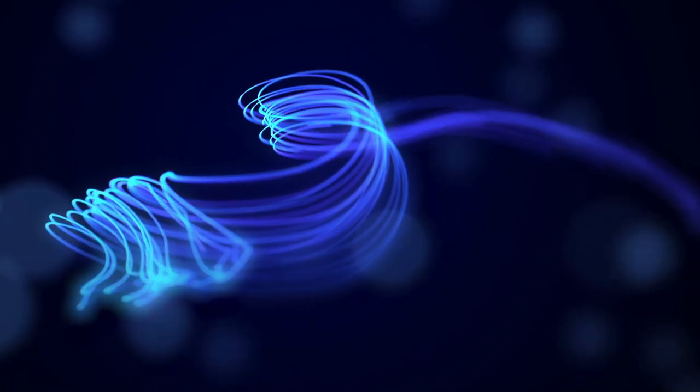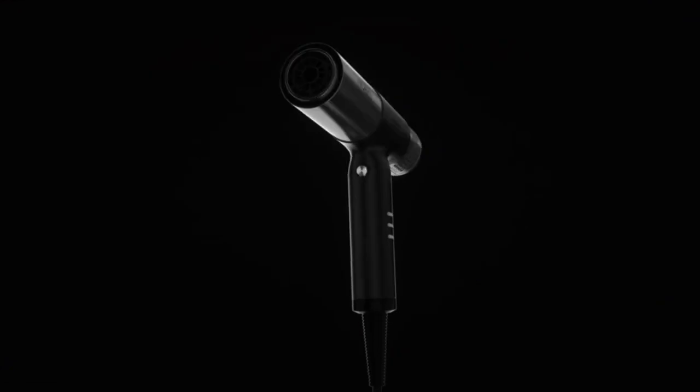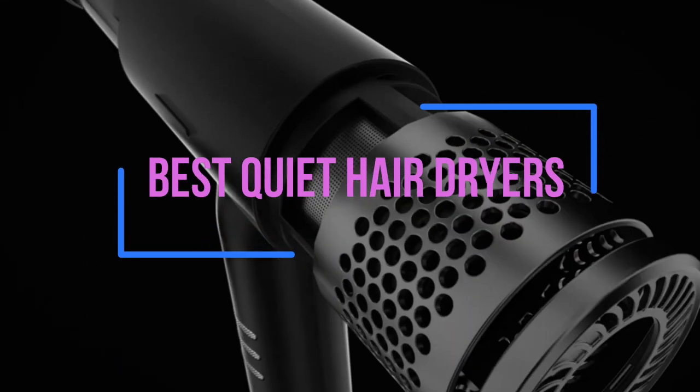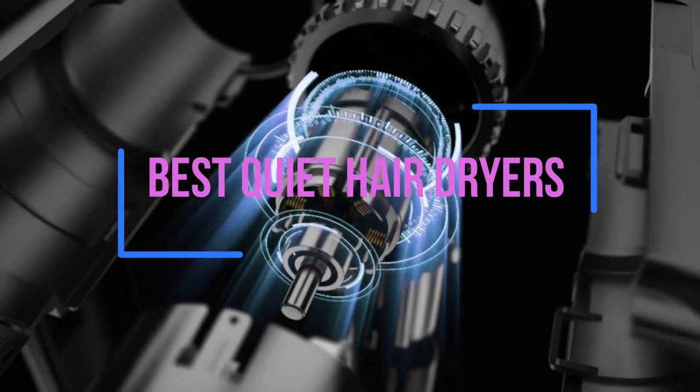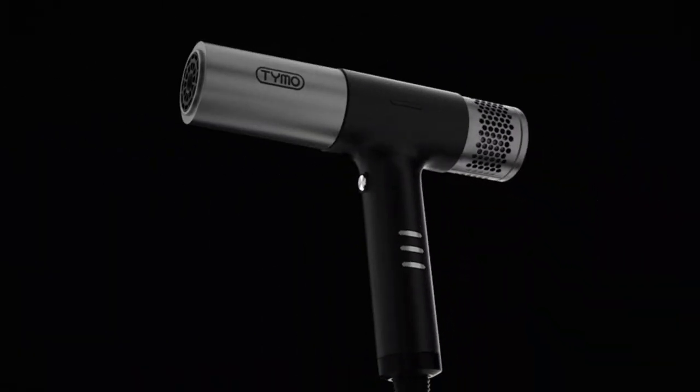Are you tired of waking up your roommates or family members every time you need to dry your hair? In this video, we've got you covered with the best quiet hair dryers on the market. We understand the importance of having a peaceful environment, and that's why we've researched and tested various hair dryers to bring you the quietest and most efficient options.